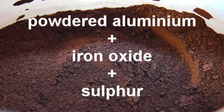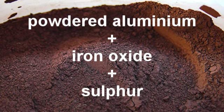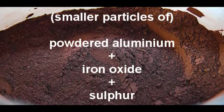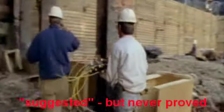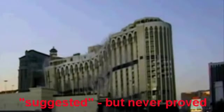Thermate is a variety of thermite, with the addition of small quantities of other substances, such as sulphur. These additional elements have the effect of increasing the heat output and also lowering the ignition point. Nanothermite is the same as thermate, but the particles are smaller. It has been suggested that this form of thermate can be contained in a gel and be formed or shaped in such a way that it could be used in a controlled demolition. That said, I am not aware of any thermitic material ever having been used in a controlled demolition.